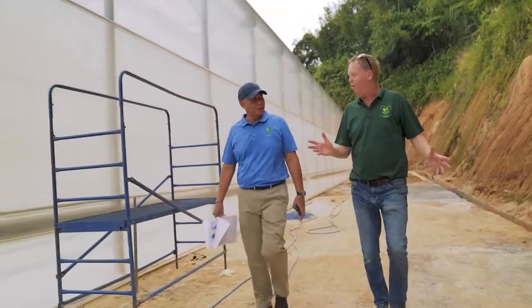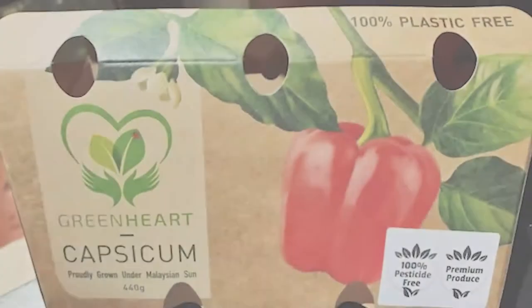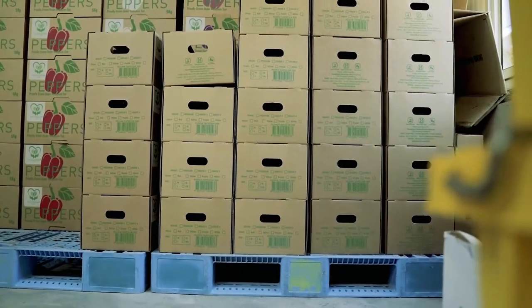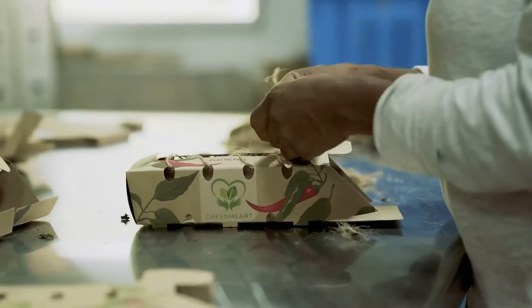Our state-of-the-art smart technology collects and sends water back to the irrigation houses where it will be recycled and reused. Our commitment to the environment goes beyond that. For our packaging, we use recyclable cardboard as well as soy-based paint, which demonstrates our commitment towards being eco-friendly. We are committed to reducing our carbon footprint at every step of our journey, and we are proud of being a sustainability-driven company.